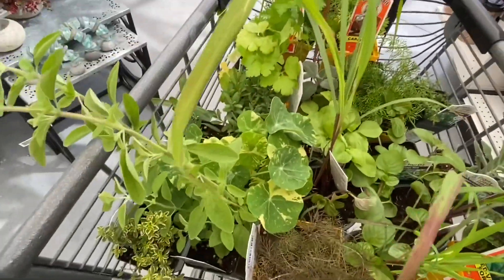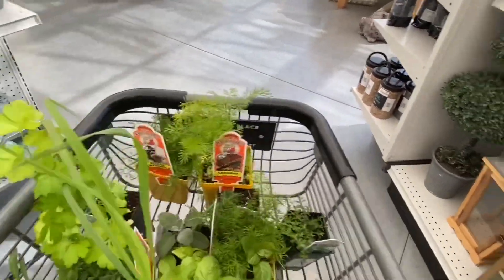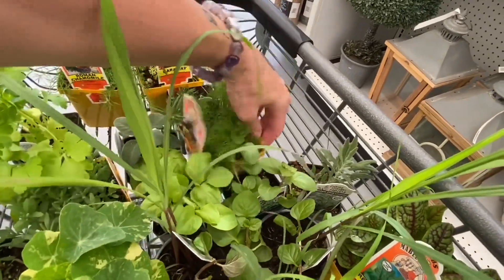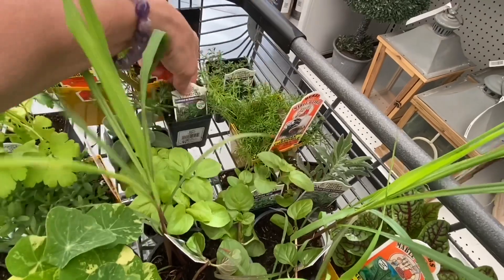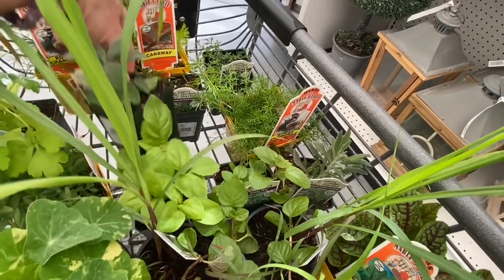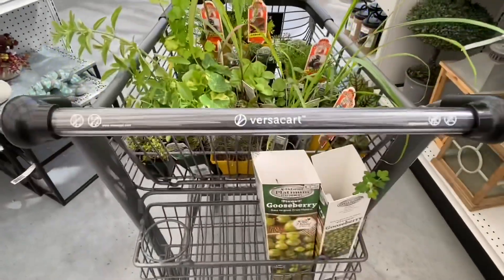Nasturtium. Caraway. Roman chamomile. Just some fun stuff. Mother of thyme. Rosemary — Lockwood Forest rosemary. And beer garden sage. So, that's it.